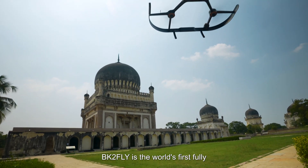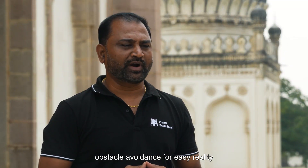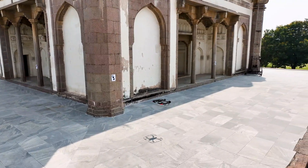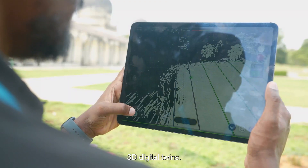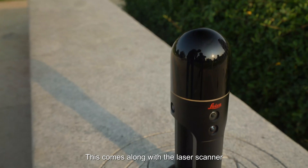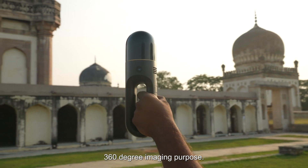The BLK2FLY is the world's first fully integrated LiDAR UAV. It is an autonomous flying laser scanner with advanced obstacle avoidance for easy real-to-capture from the air. It captures the panoramic data of building exteriors, rooftops, facades, external structures, and environments to create 3D digital twins. It comes with a laser scanner as well as cameras for 360-degree imaging.